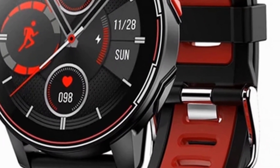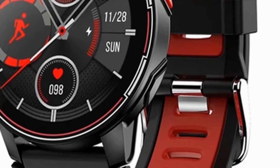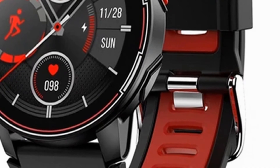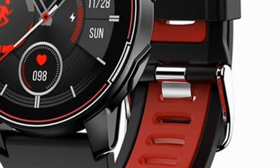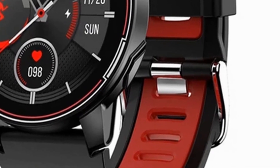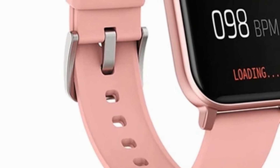If you have a heart rate monitor that measures calories burned, you get feedback on how many calories you burn doing non-structured exercise like housework or running errands. It's also a useful tool to wear when you're hiking or playing recreational sports to measure intensity and calorie burn. It's not just for structured exercise.